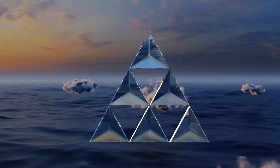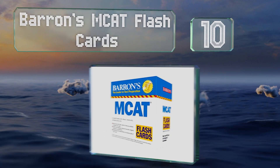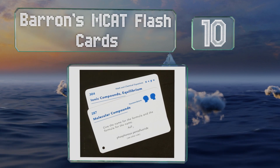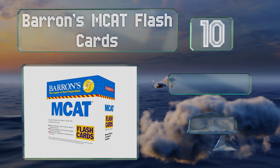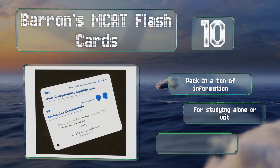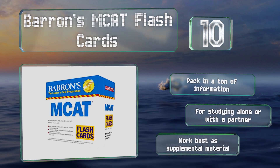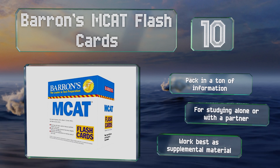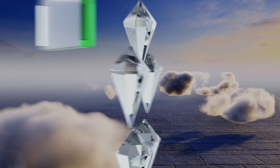Starting off our list at number 10, Barron's MCAT Flash Cards should help you brush up on all the knowledge you've stored away. The concepts are representative of those you can expect to find on the exam and delivered via both questions and explanations. These pack in a ton of information and are suitable for studying alone or with a partner, however they work best as supplemental material.